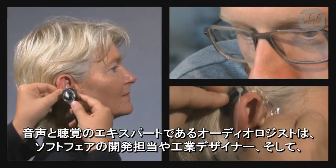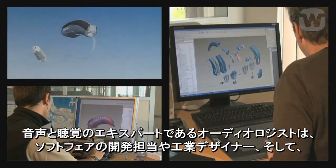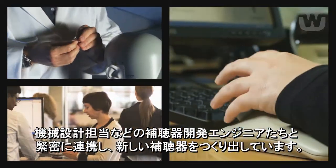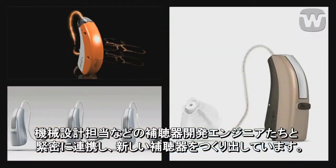Audiologists, who are experts in sound and hearing, work closely with engineers who specialise in development, mechanical design and plastics, as well as with software developers and industrial designers to create the hearing aids of the future.